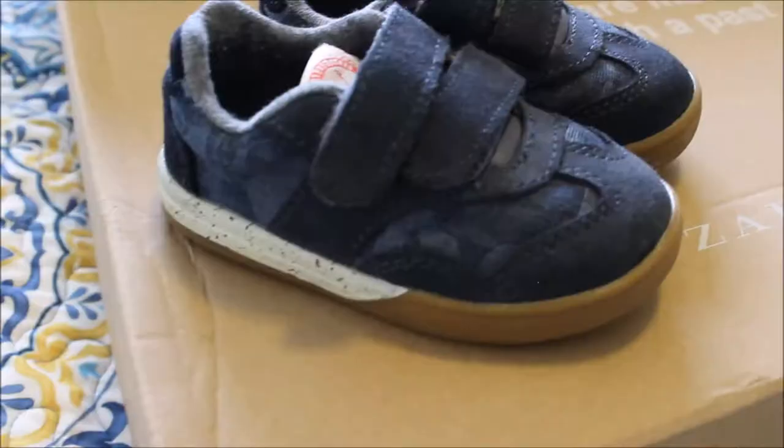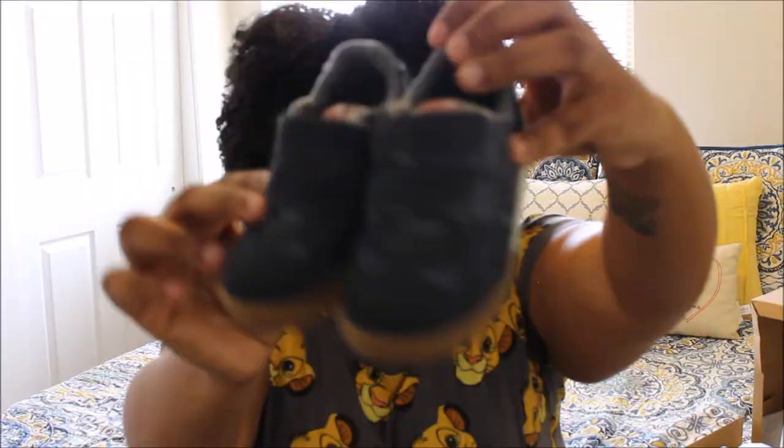The next set of shoes is another tennis shoe, but these are like navy blue. They also have that little paint splatter effect and he just loves these. They're super easy to put on because, of course, velcro. These are great, $12.99. He seems to really like them and he walks very well in them.